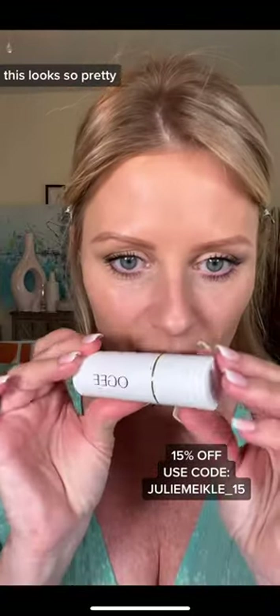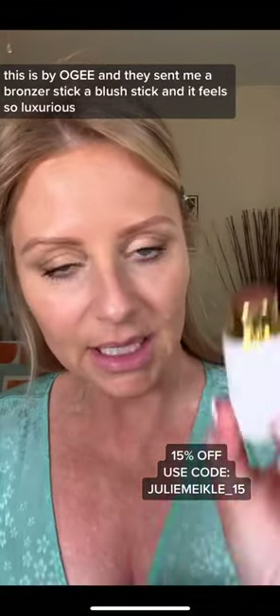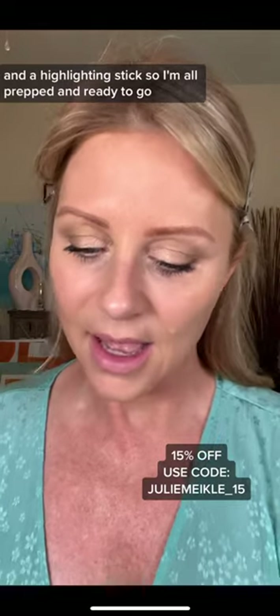I have a new product. This looks so pretty. Have you guys heard of this brand before? It's new to me. This is by OG and they sent me a bronzer stick, a blush stick, and it feels so luxurious — and a highlighting stick.